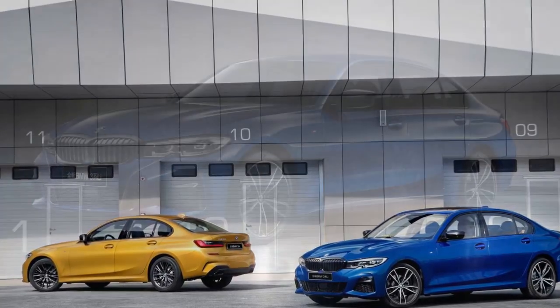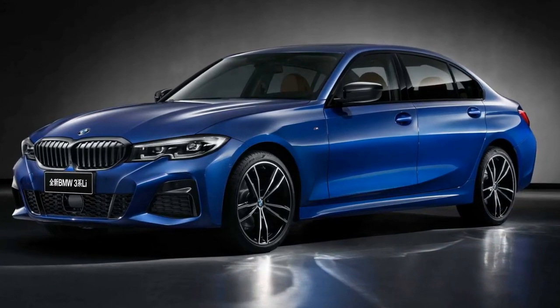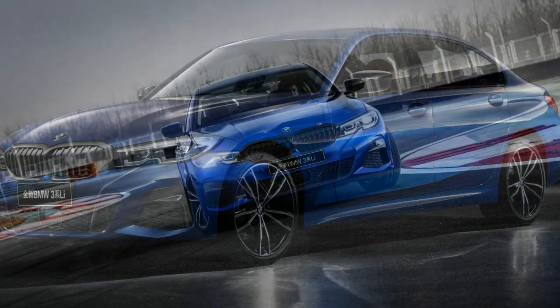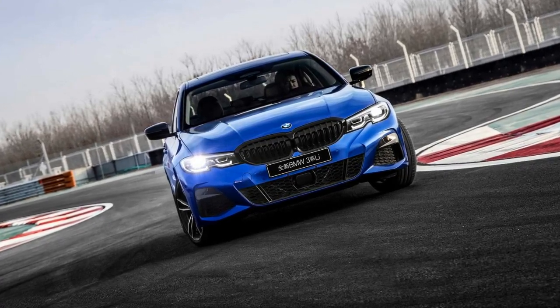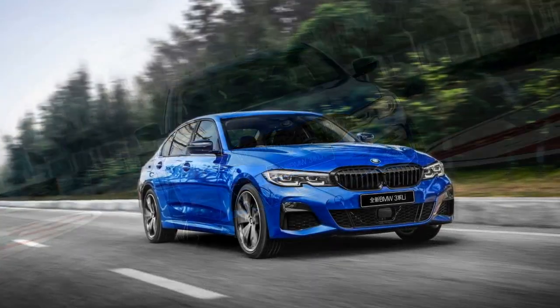The distance between the two axles has increased by 11cm to 2961mm, and the overall length now stands at 4829mm. The added footprint enables an extra 43mm of legroom for rear passengers, prompting BMW to say the new 3 Series long wheelbase offers best-in-class rear legroom.